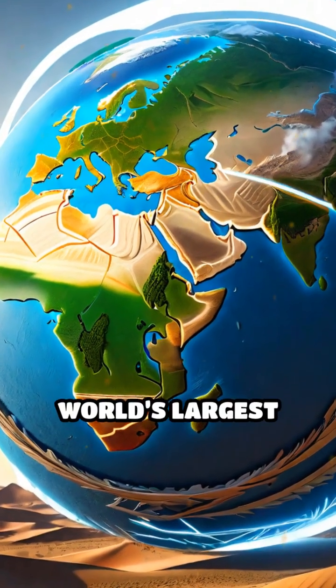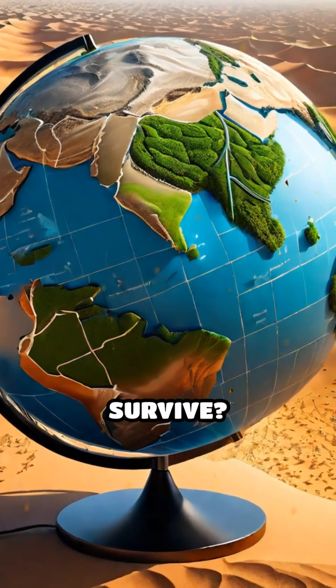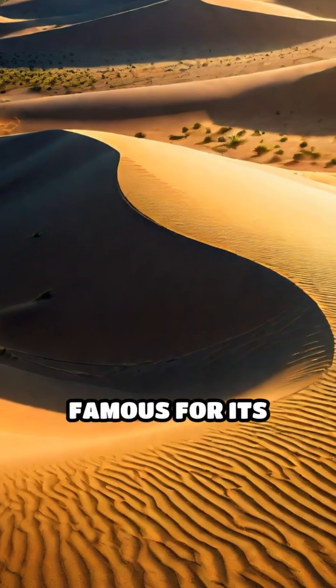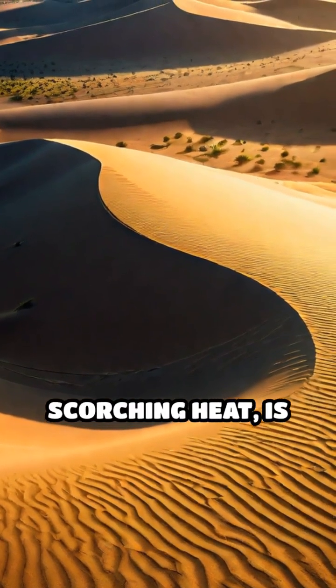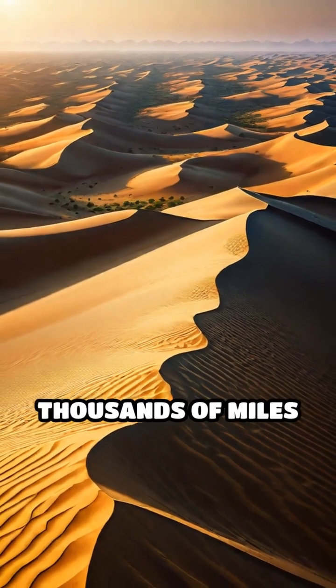Pause your scroll — what if I told you the world's largest desert actually helps one of its luscious rainforests survive? Here's how. The Sahara Desert, famous for its endless sand and scorching heat, is also a secret lifeline for the Amazon rainforest, thousands of miles away.